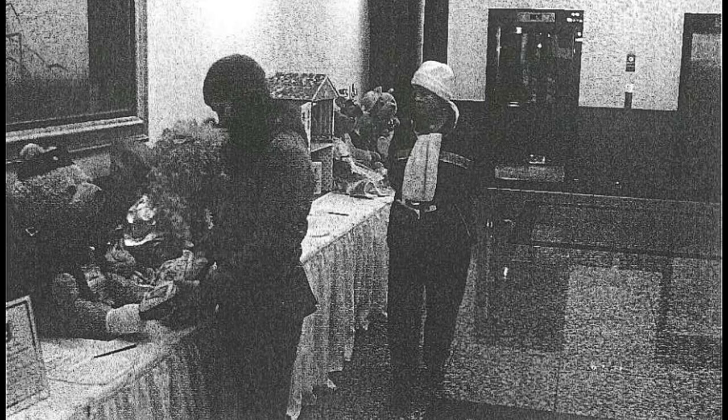Number 8. Look at the picture marked number 8 in your test book. A: The women are polishing the floor. B: The women are selecting books from the shelves. C: The women are packing dolls into a box. D: The women have covered their head.